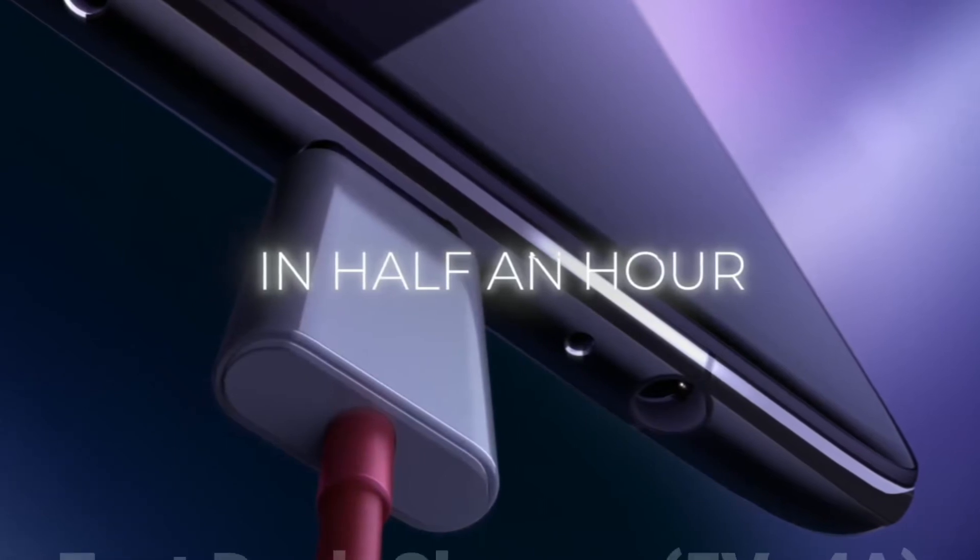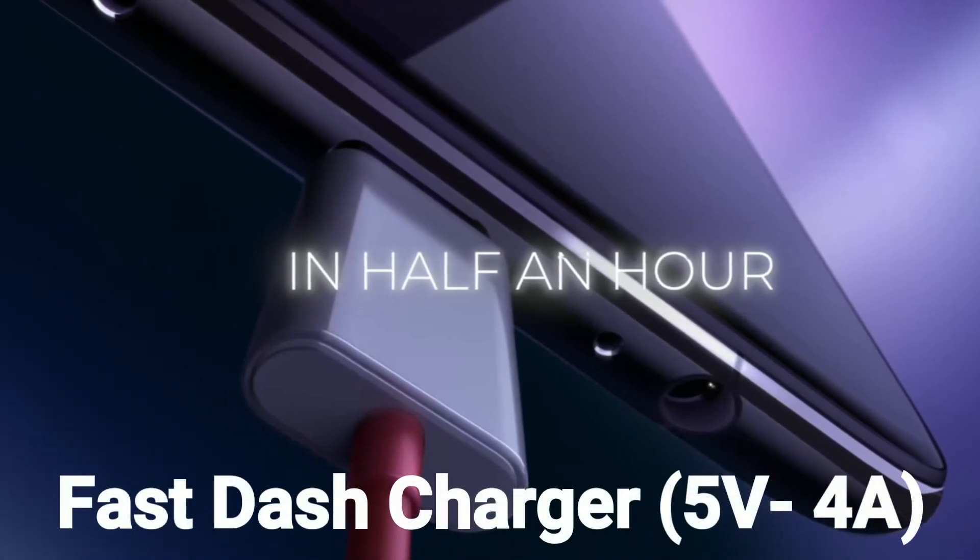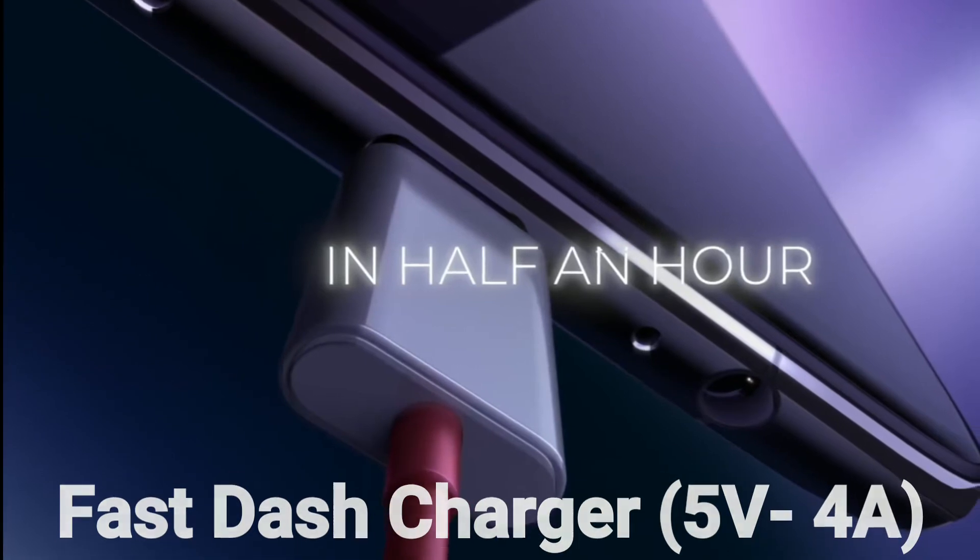5th: Fast Dash Charger — 5 Voltage, 4 Ampere — full charging in half an hour.